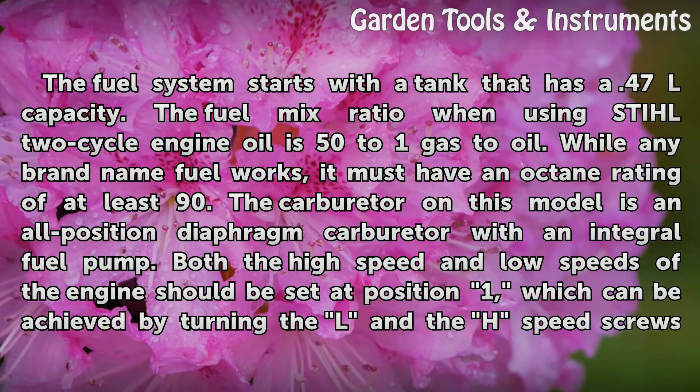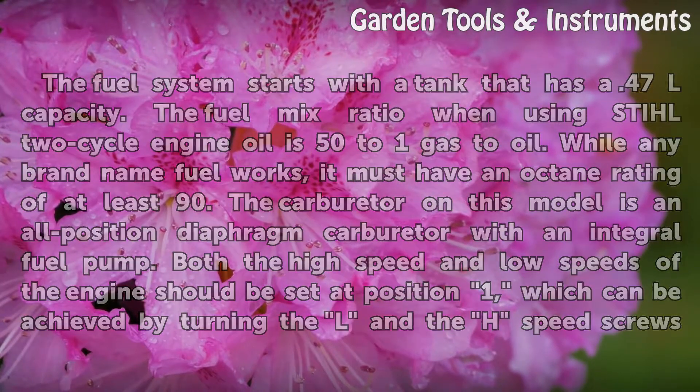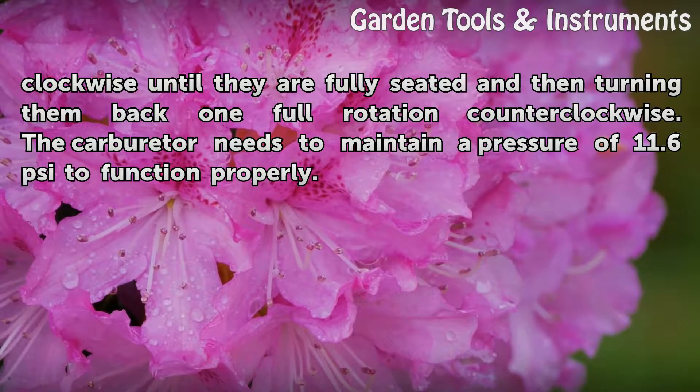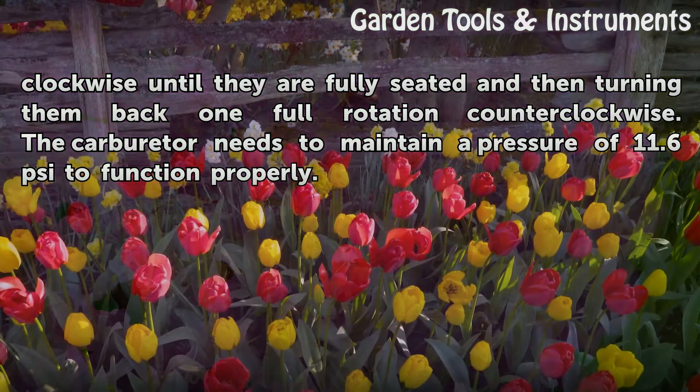Both the high speed and low speed of the engine should be set at position 1, which can be achieved by turning the L and H speed screws clockwise until they are fully seated, and then turning them back one full rotation counterclockwise. The carburetor needs to maintain a pressure of 11.6 pounds per square inch to function properly.